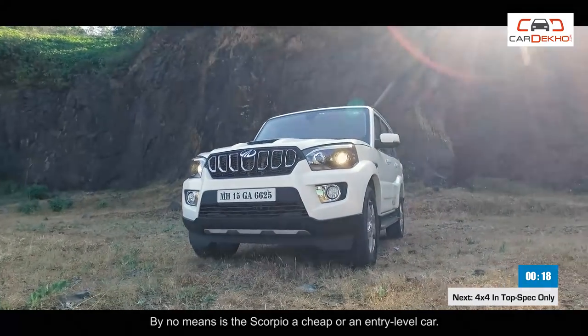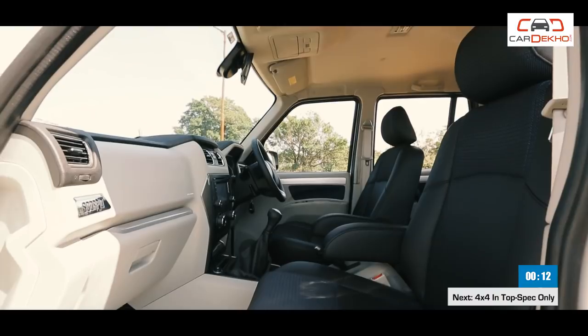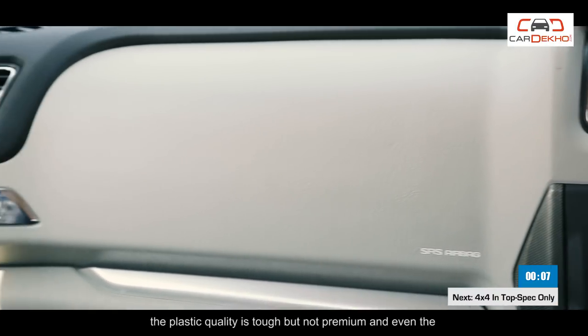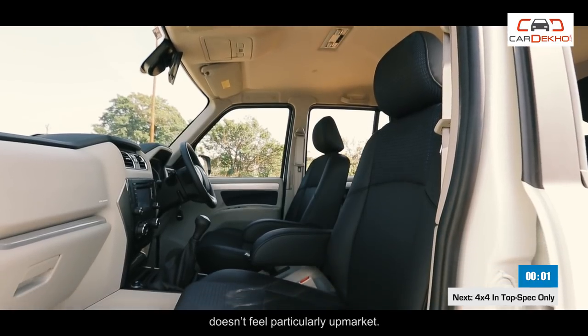By no means is the Scorpio a cheap or entry-level car, but inside, the part quality and fit and finish prove to be quite average. There are a few rough edges around the cabin, the plastic quality is tough but not premium, and even the newly introduced faux leather upholstery seen in the top variants doesn't feel particularly upmarket.